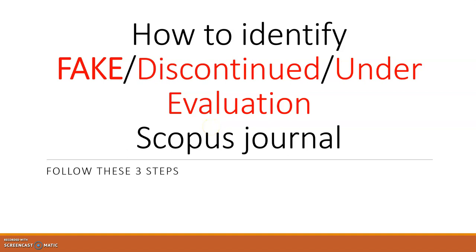Hello viewers, assalamualaikum and welcome to my channel. In this video, I am going to discuss how we can identify fake Scopus journals, discontinued Scopus journals, and under-evaluation Scopus journals.